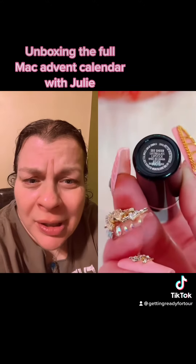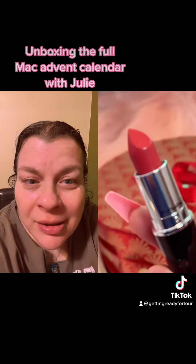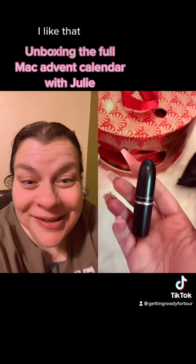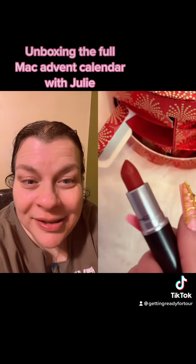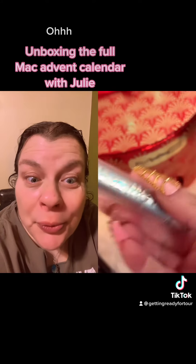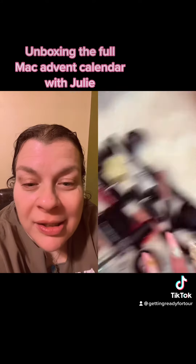A full size lipstick — this shade is super pretty, I like that. Another lip gloss in the shade Nympha. I like that. Full size lipstick, the shade is Chilly. This is like a tinted lip balm, the shade is Tickle. I always love MAC Advent calendars, so for me this is my favorite one I've opened this year.